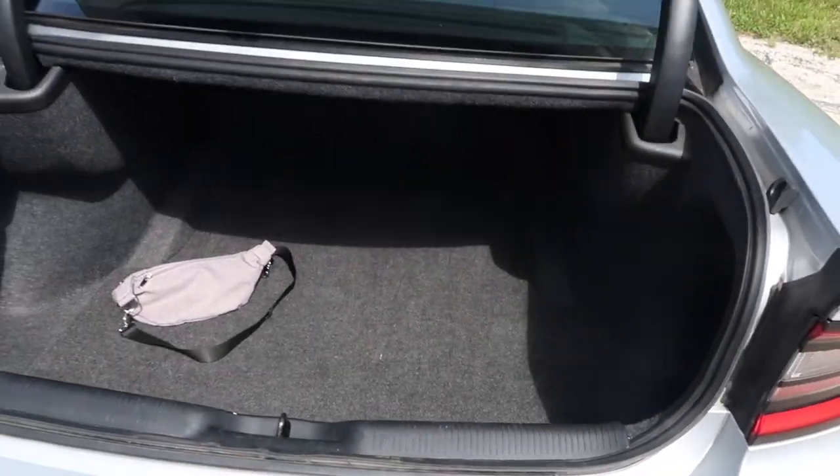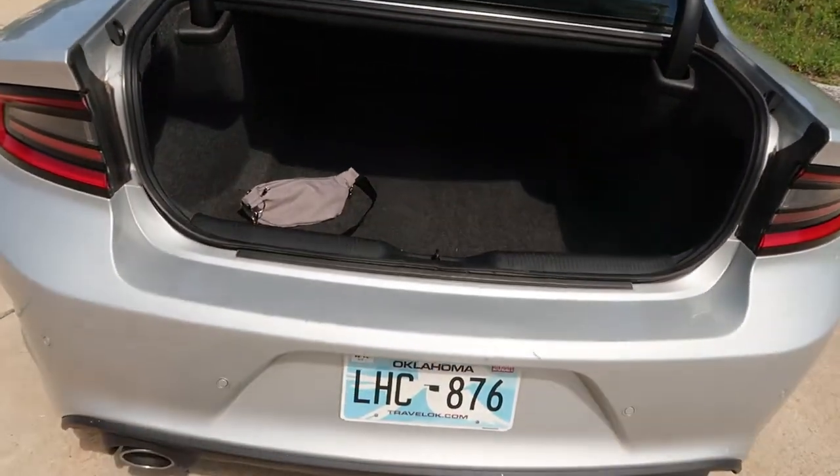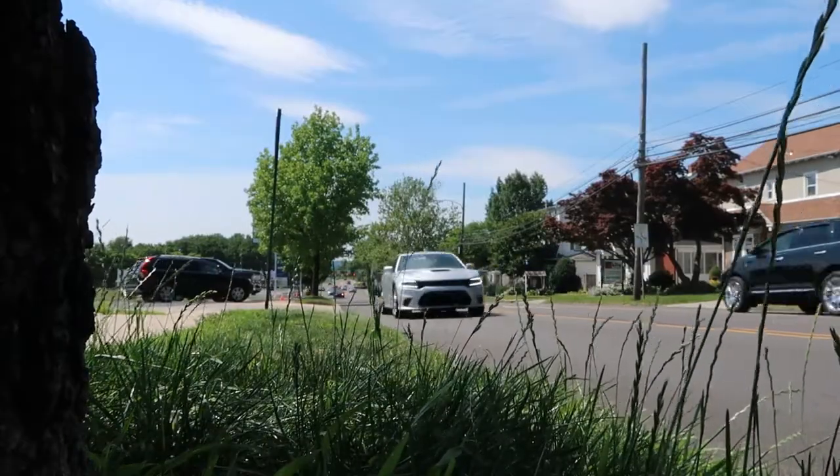As we hear that nice exhaust burble, let's open up the trunk and see how much space we're working with. Gigantic — it's like a room in there. There's not a lot of USBs or hangers and stuff like that, but you get a huge, huge trunk. Really good. Again, it's the family sedan, so it's good for trips and practicality.